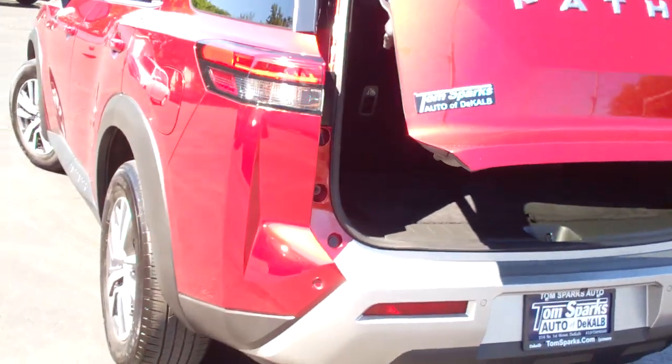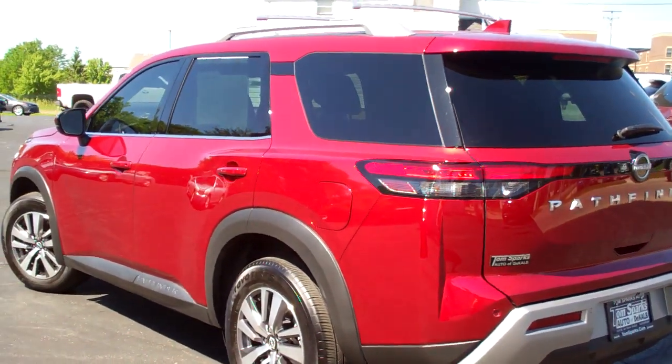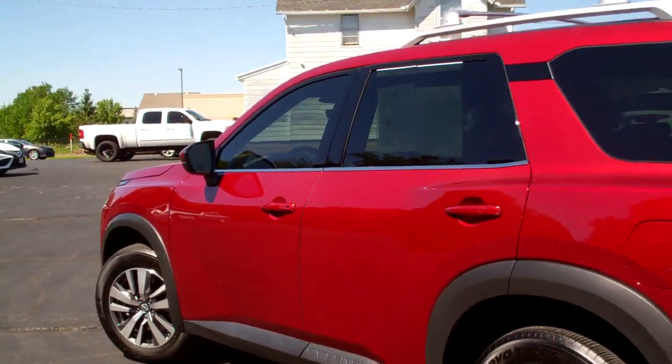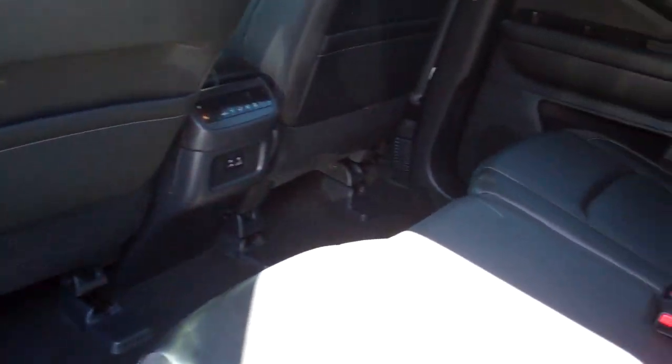This is a four-wheel drive, six-cylinder. It's got a clean Carfax. All set up, ready to go. It's got factory warranty left on it. We've got all the maintenance up to date — should be pretty much drive free for a while.